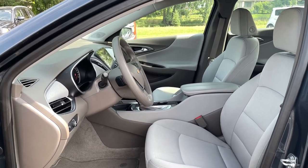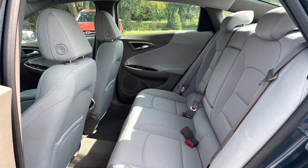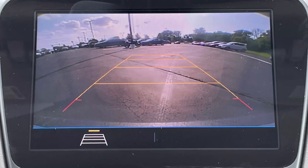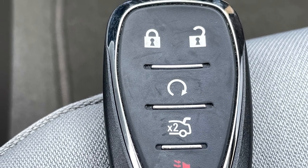Inside the two-tone cloth interior, you'll find plenty of passenger space as well as creature comforts such as dual zone automatic climate control, heated front seats, a standard backup camera, and remote start to help make the interior temperature more bearable year-round.